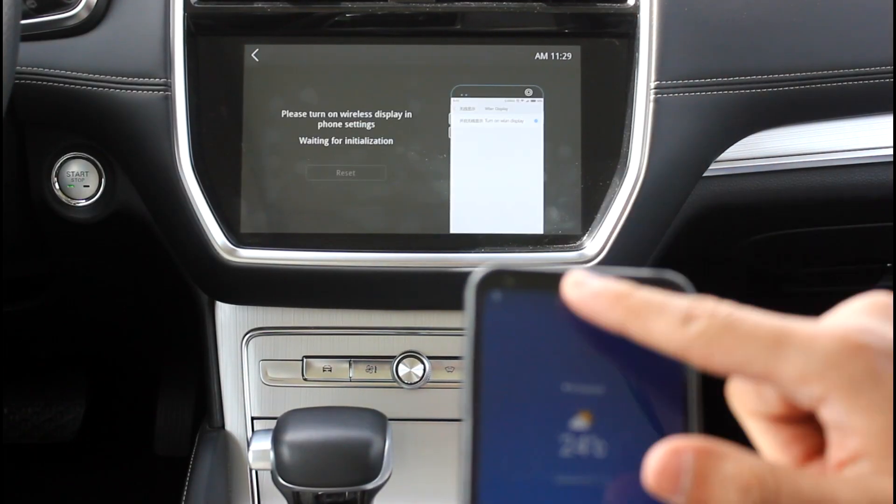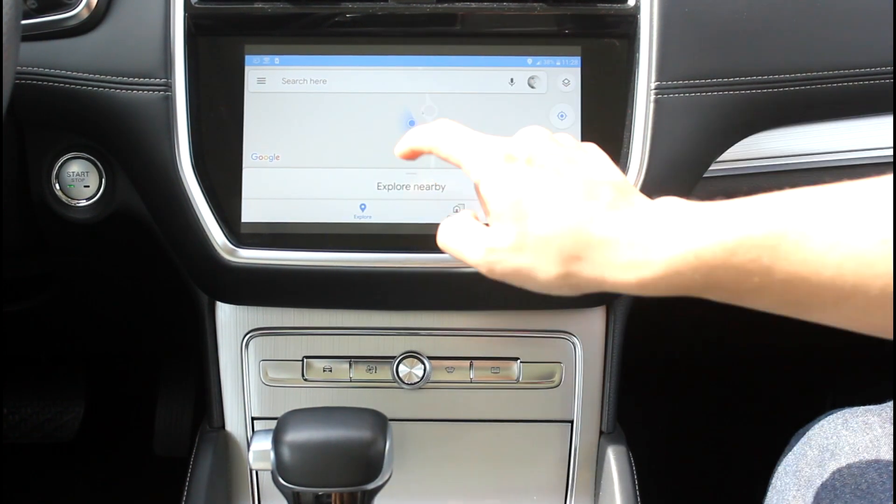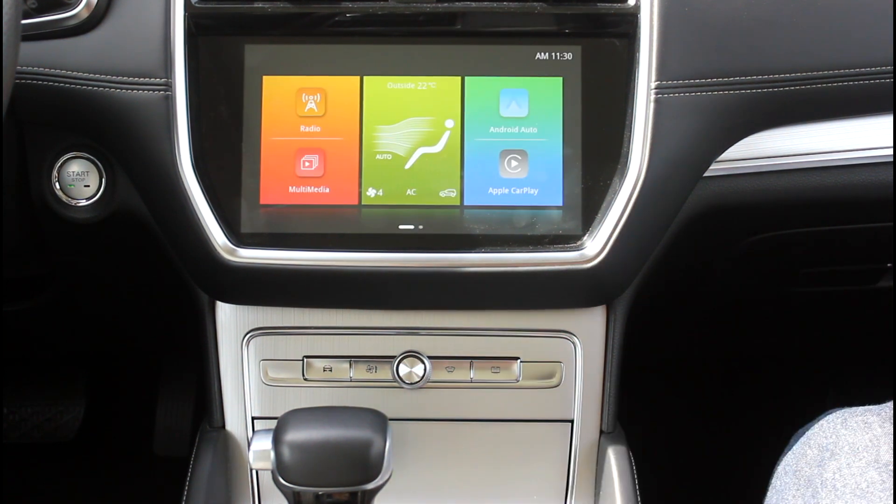MG solved that brilliantly by giving you wireless mirroring of your mobile phone on the touchscreen, so you get exactly what you have on your phone and can use all the apps directly from the touchscreen — typing, moving the screen around, listening to music, using Google Maps, watching YouTube, browsing Facebook or Instagram. That's probably why it won't appear in future cars, because sooner or later this feature is going to go away due to safety regulations.